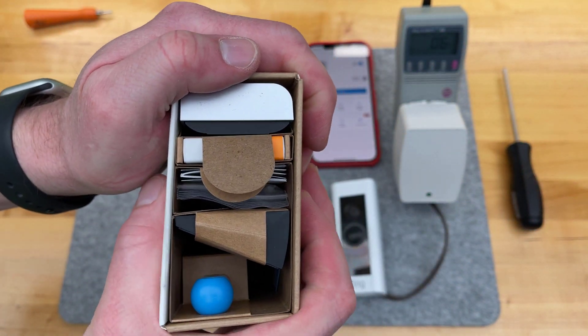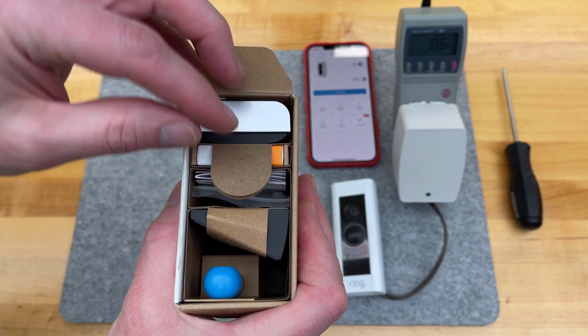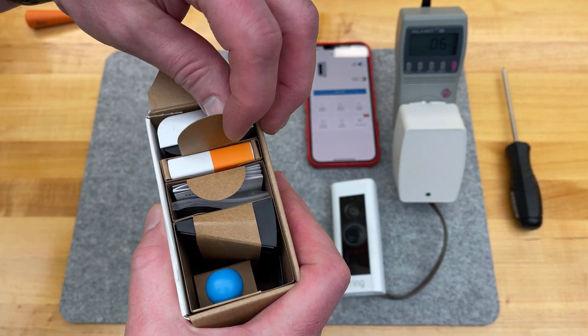I actually expect some packages tomorrow, so during my normal work day it'll be interesting to see if the pop-up alerts and motion notifications work well.